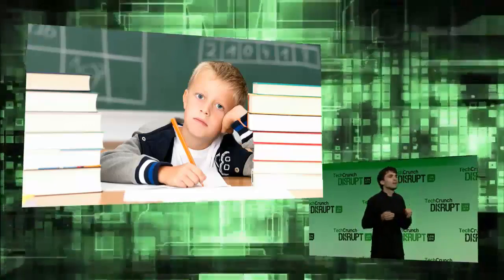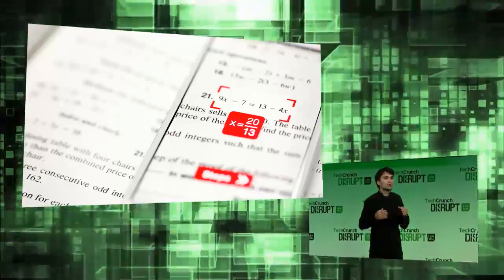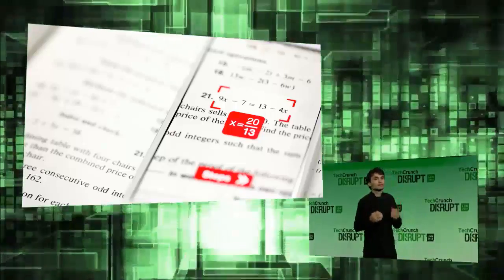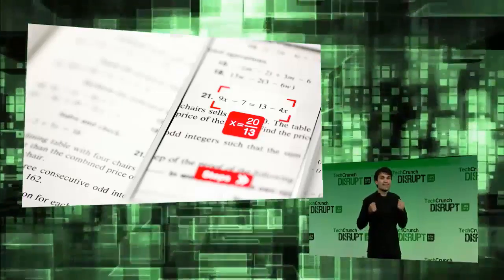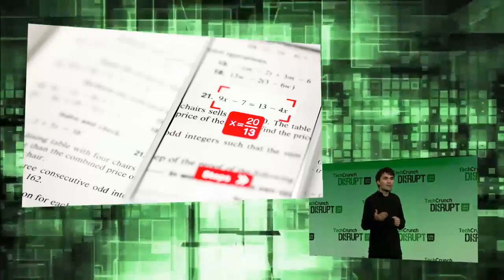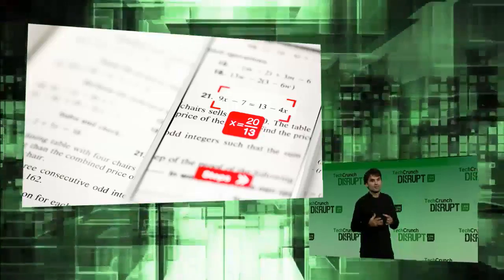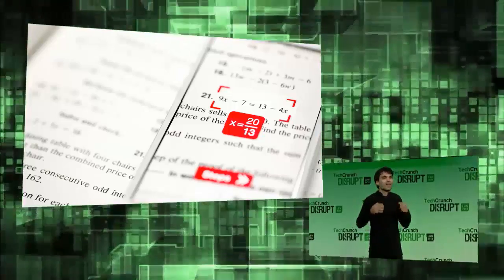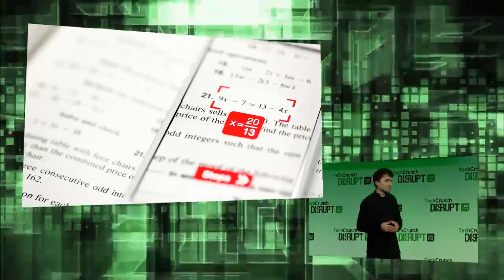For them, we have a simple and helpful solution. Photomath is a mobile application which children can use to get help when they are stuck solving a math problem. Photomath does it by using the camera of a mobile device to automatically read the mathematic expression. It instantly solves the expression, requiring no manual data entry, and it displays a full step-by-step solution. Let us show you how it works.